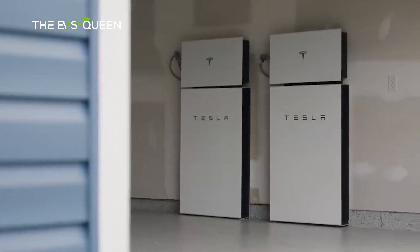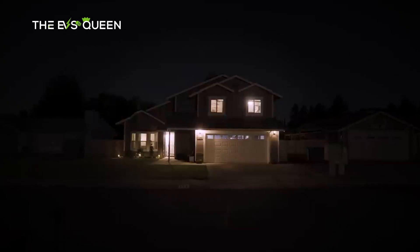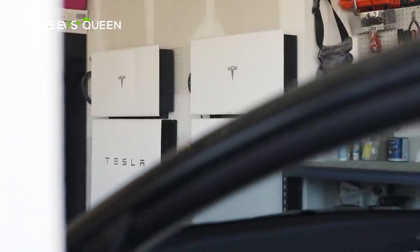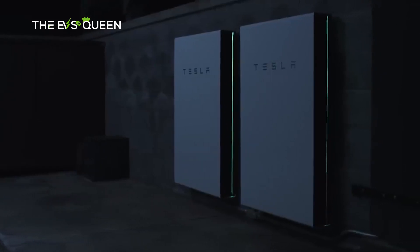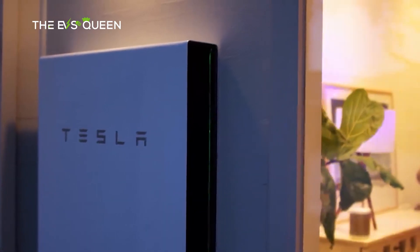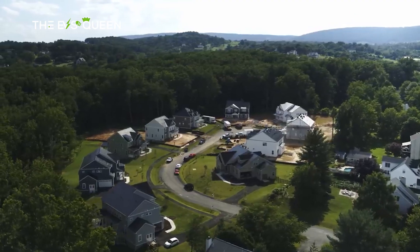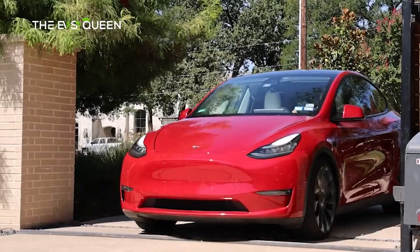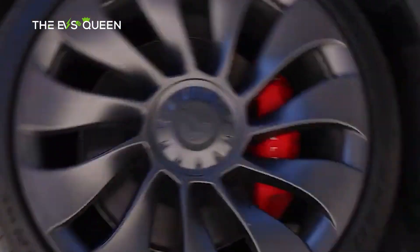Complementing the solar offerings, Tesla provides energy storage solutions in the form of the Powerwall for residential use and the Powerpack for commercial and industrial applications. These energy storage units store excess energy generated during peak sunlight hours for use during periods of low sunlight or high energy demand. This enables users to have a consistent and reliable power supply, even during grid outages.